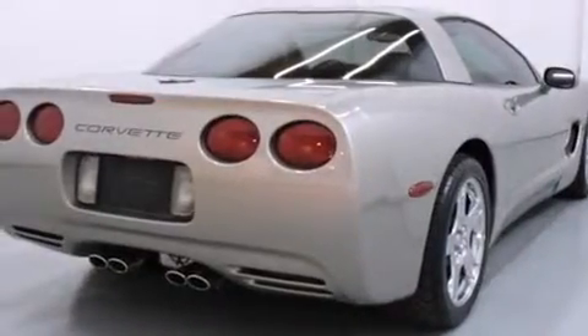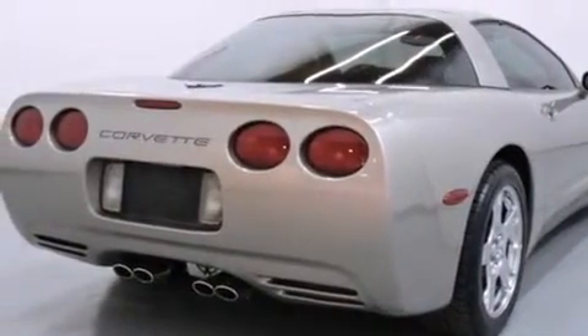Also included are a power driver's seat, air conditioning, cruise control, full power accessories, a rear window defroster, and this vehicle has fewer than 69,000 miles on the odometer.